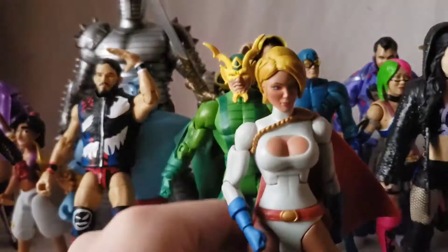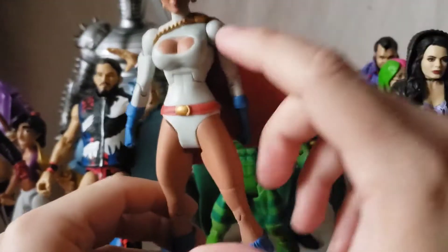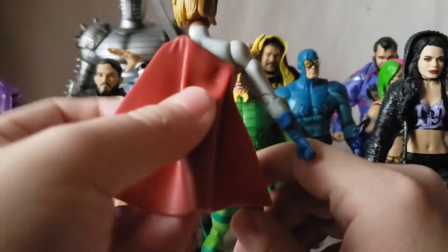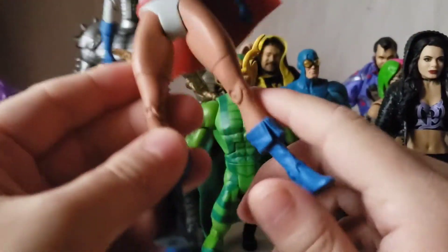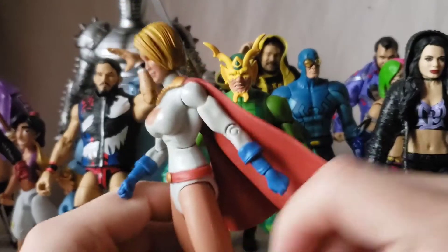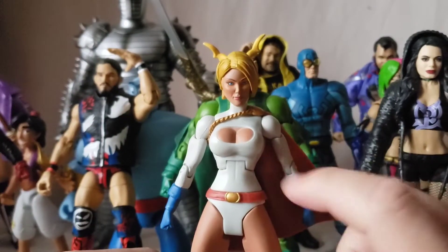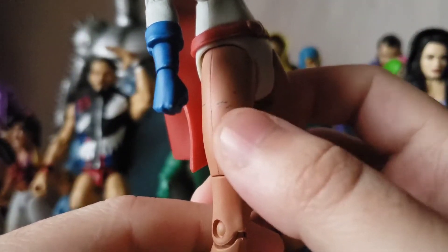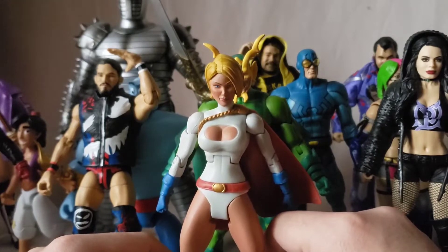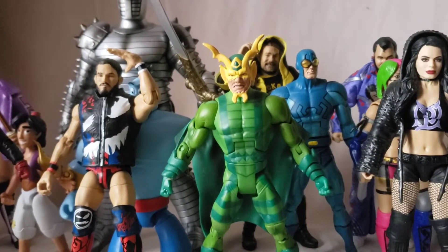Speaking of booby window, we have DC Universe Classics Power Girl. The sculptors clearly had fun with this one. She has the white bathing suit with some black shading, a solid plastic red cape, blue boots and blue gloves. Nice face sculpt with some shading in the blonde hair — darker gold mixed in there. She has the belt, though I did buy this figure loose so there's a paint smudge. Very happy to finally have a Power Girl.